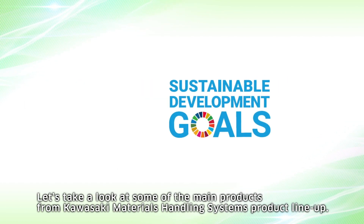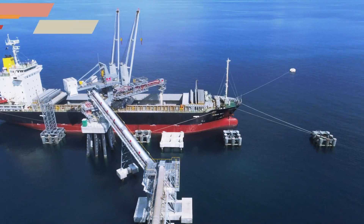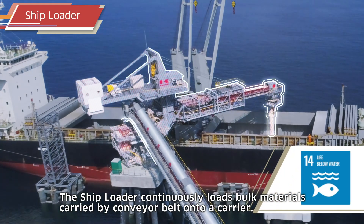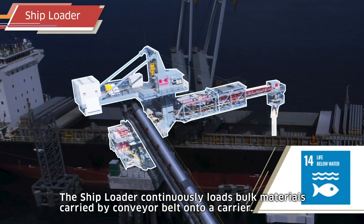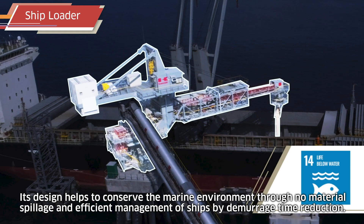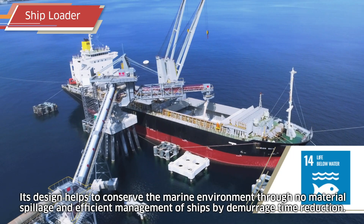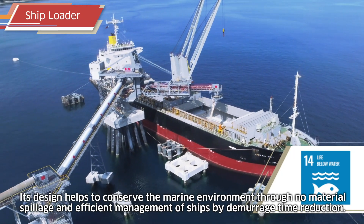Let's take a look at some of the main products from Kawasaki materials handling systems' product lineup. The shiploader continuously loads bulk materials carried by conveyor belt onto a carrier. Its design helps to conserve the marine environment through no material spillage and efficient management of ships by demurrage time reduction.